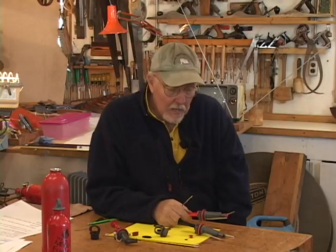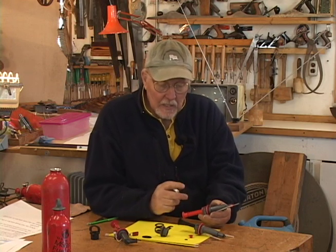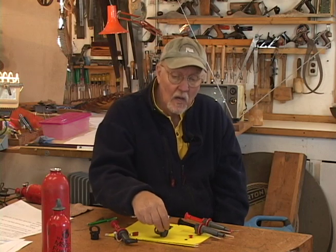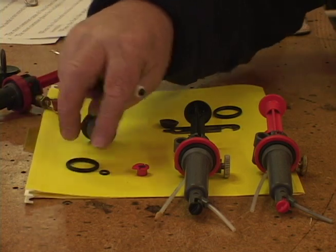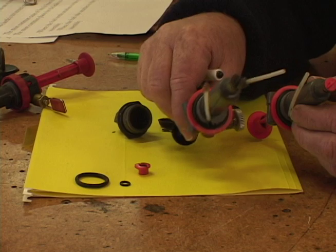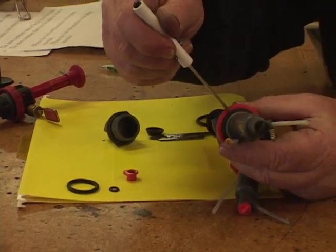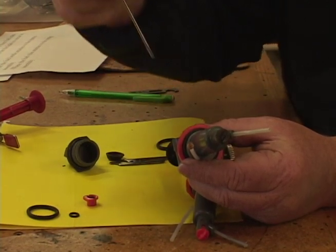Let's get down into the nitty-gritty and look at the parts of these stoves that tend to fail. Basically, most stove fires are started from stove leaks, and the thing that you rely on to prevent leaks are these rubber O-rings. I've got a large and a small one here. On the older versions of the stove, there's an O-ring right here that seals between the bottle and the pump assembly.